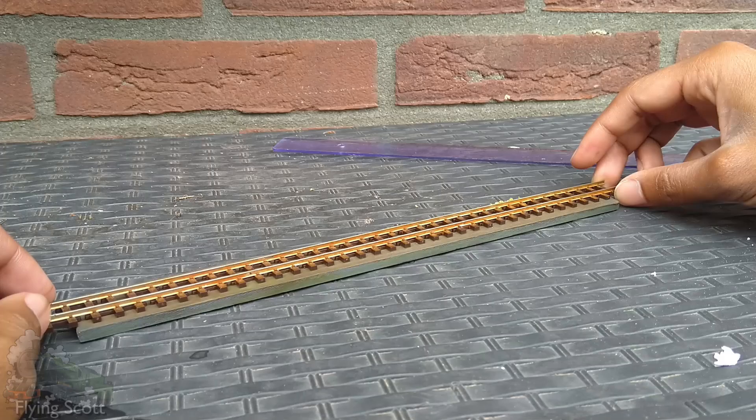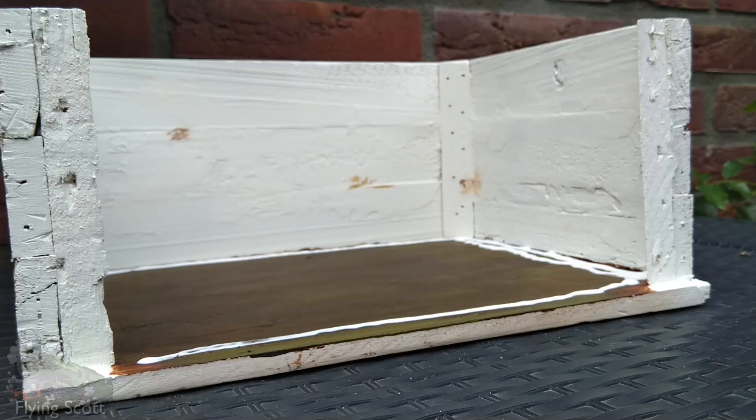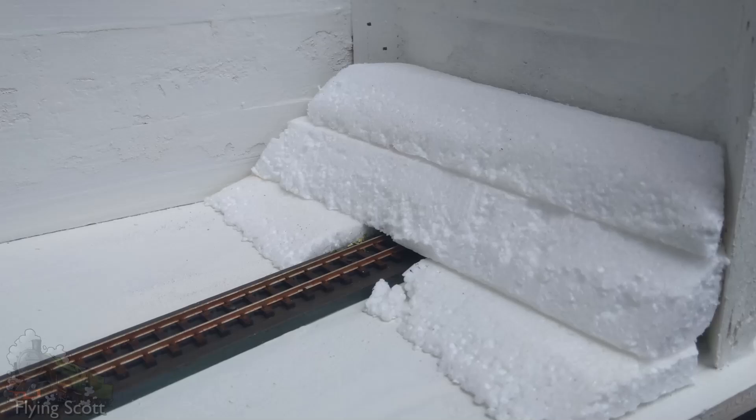Then it was time to do the water. The water in the pond is not clear, so I painted the bottom of the crate brown, and to create the desired reflection effect I cut a bit of plexiglass to size and glued it down. I did use too much glue though. Oops.